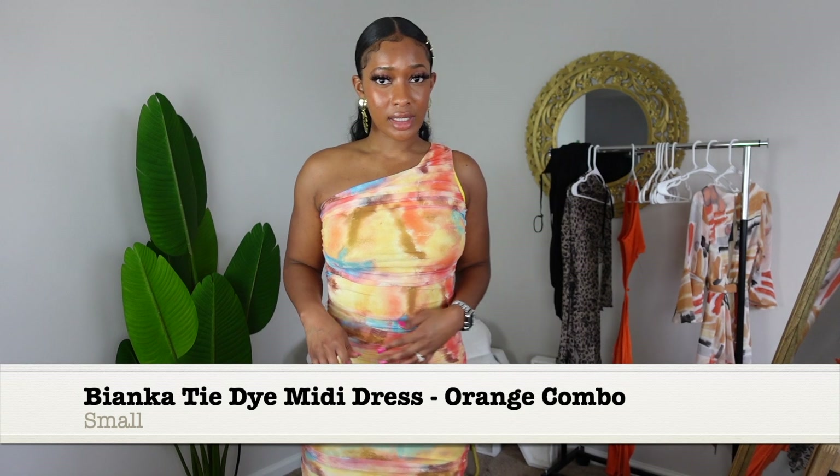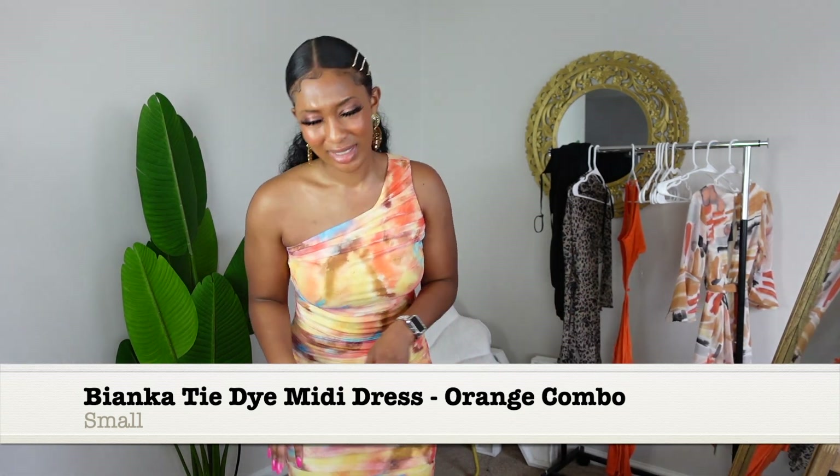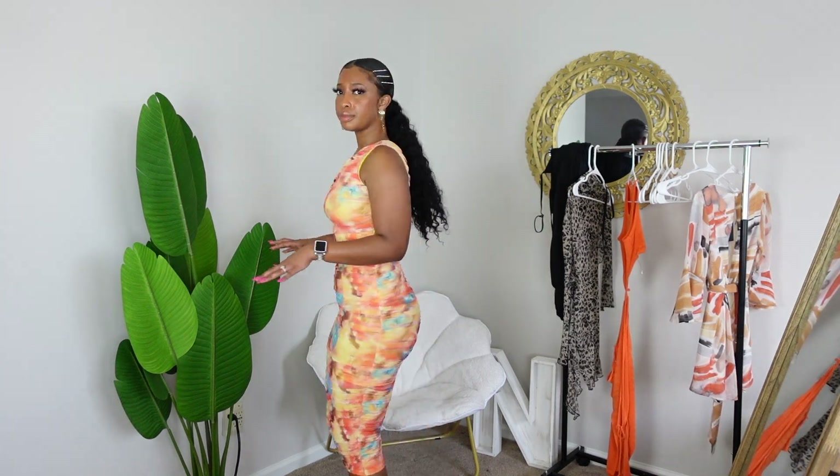Another dress, and I absolutely hate it. I don't know what I was thinking when I bought this. It's giving Easter Sunday, it's giving baby shower, it's giving family function. This is definitely a no for Puerto Rico, but I'll probably keep it. I mean, it's not bad — I do love the off-the-shoulder style.